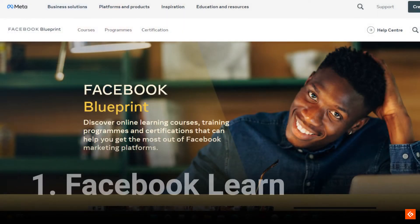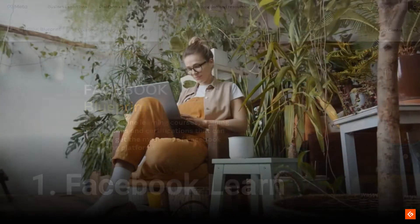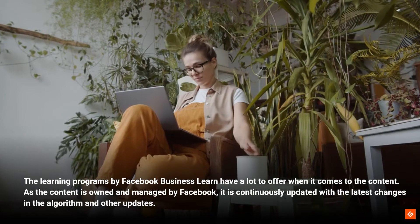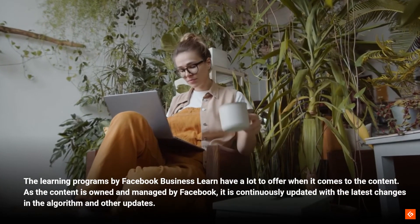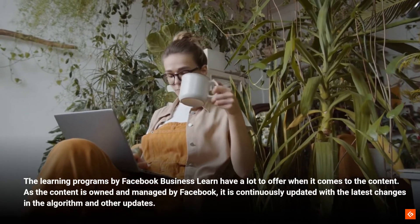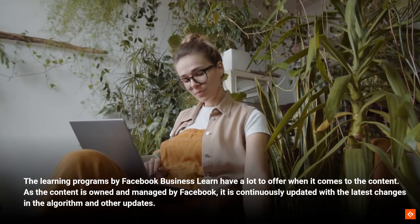1. Facebook Learn. The learning programs by Facebook Business Learn have a lot to offer when it comes to the content. As the content is owned and managed by Facebook, it is continuously updated with the latest changes in the algorithm and other updates.